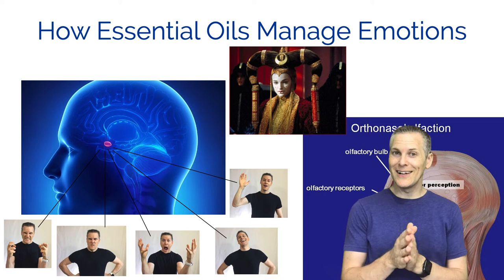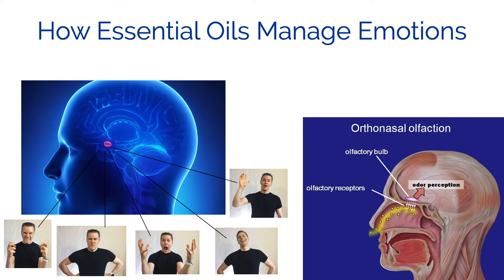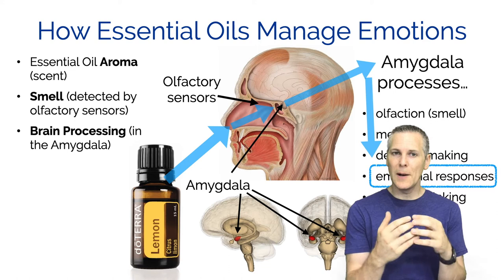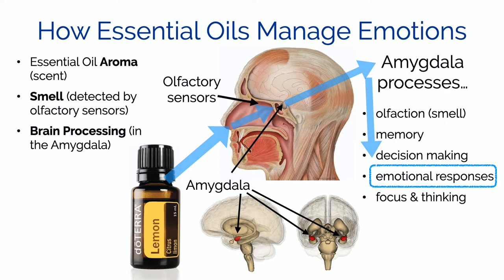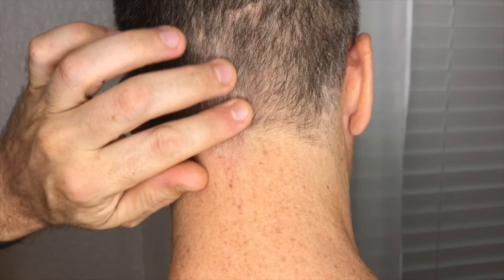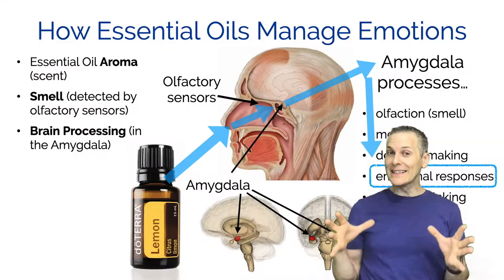The essential oil is a scent, a smell, and that smell is detected and processed by your olfactory sensors in your nose, then goes to the brain for processing. That processing is done by the amygdala, which also handles your emotional responses. Whether the essential oil reaches your brain through smell, or is absorbed through the nasal canal, or you put some across your forehead or on the back of your neck and skull - it's going to reach your amygdala and release these happy chemicals, creating an uplifting mood.